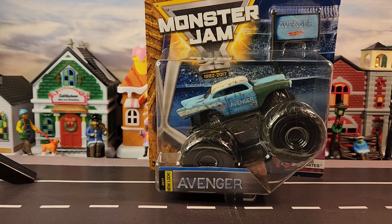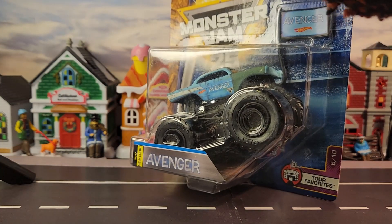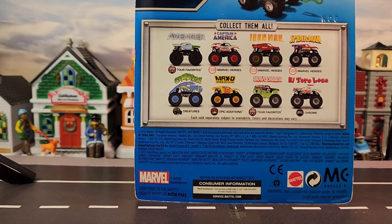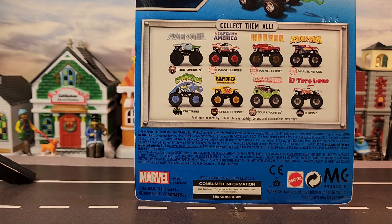This is a Monster Jam 25 and this is Avenger. This car must go on tour a lot because it says on the car 'tour favorite.' It comes with a flag. The ones in the set are: Avenger, Captain America, Iron Man, Spider-Man, some kind of creature, Max D, Grave Digger — that's another tour favorite — El Toro Loco, and a couple others I can't make out. But that's part of the set.